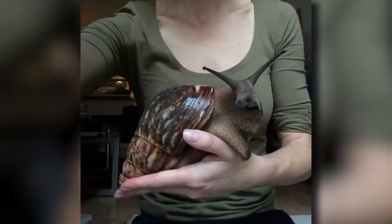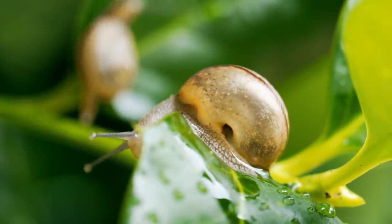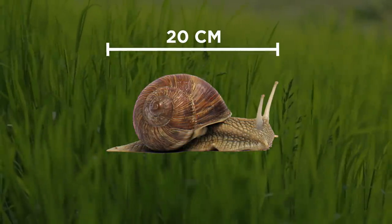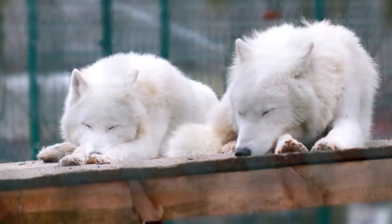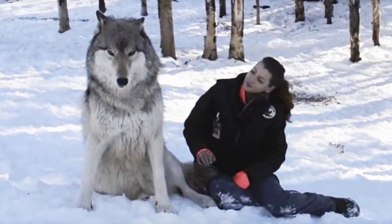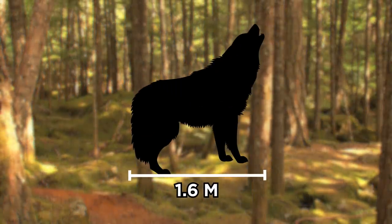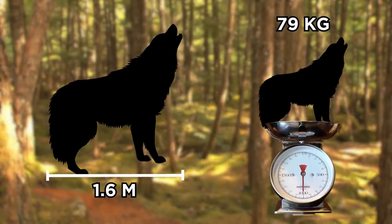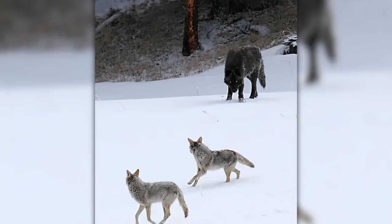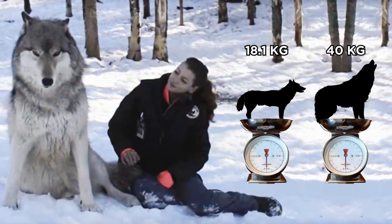Then there's the giant African land snail. Instead of being a small, inconspicuous mollusk resting on a leaf, this is an invasive species capable of growing up to 20 centimeters in length. Wolves look fluffy and obedient like domesticated dogs, but their average size is far greater than most dog breeds. An average gray wolf measures 1.6 meters in length, with the heaviest one found in Alaska at 79 kilograms. Even coyotes don't stand a chance against wolves in terms of size, with their weight averaging only 18.1 kilograms, compared to a wolf's 40 kilograms.